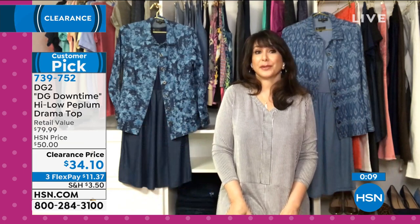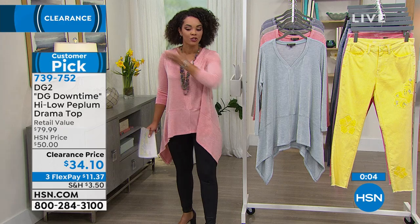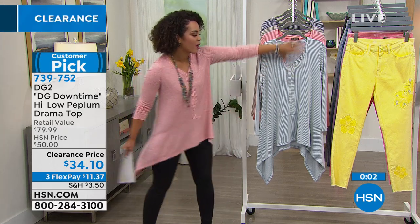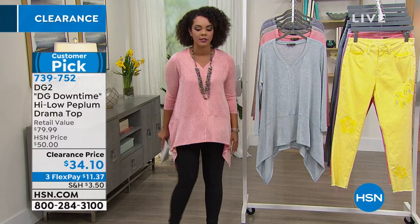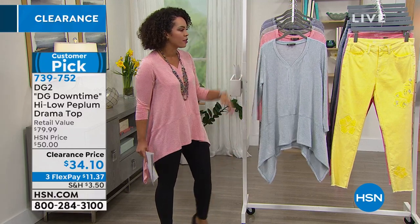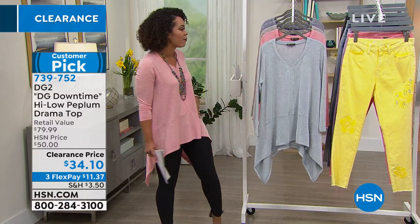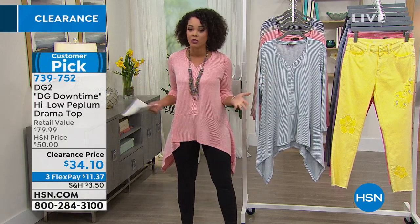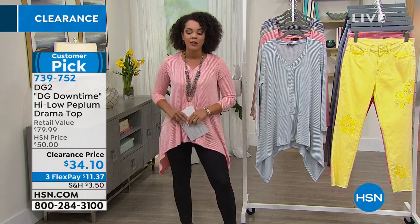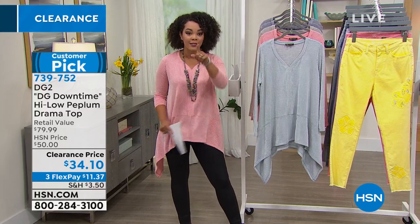Get it at least in the navy and black so you can do your spectator looks with all your denims. That long line draws the eye in and elongates everything. Get your color in chambray, the spice I'm wearing, sage, navy, or black. Extra small to 3X. Machine wash, then hang dry, and you're good to go. 739-752 is the item number. You all are loving these applique jeans coming up in a couple of minutes.